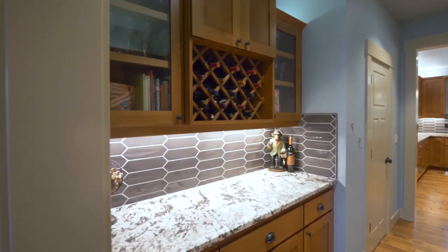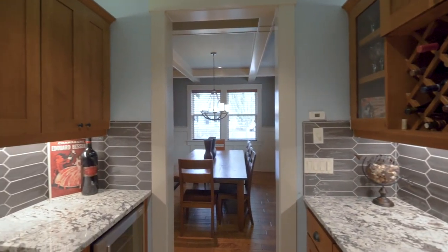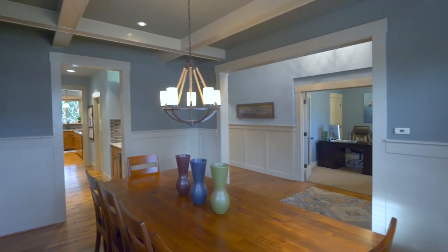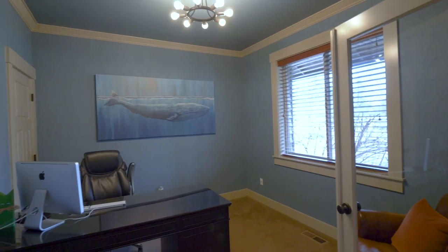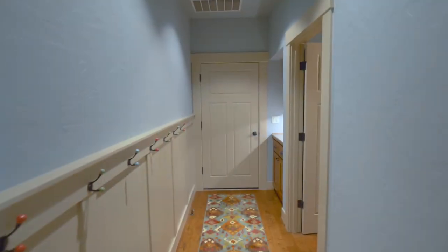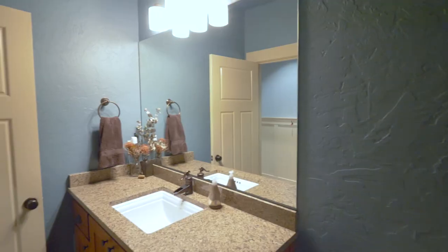A butler's pantry with wine storage leads to the elegant dining room with high box-beam ceilings. Glass French doors open to the den with a closet. The beautiful bathrooms feature quartz countertops.